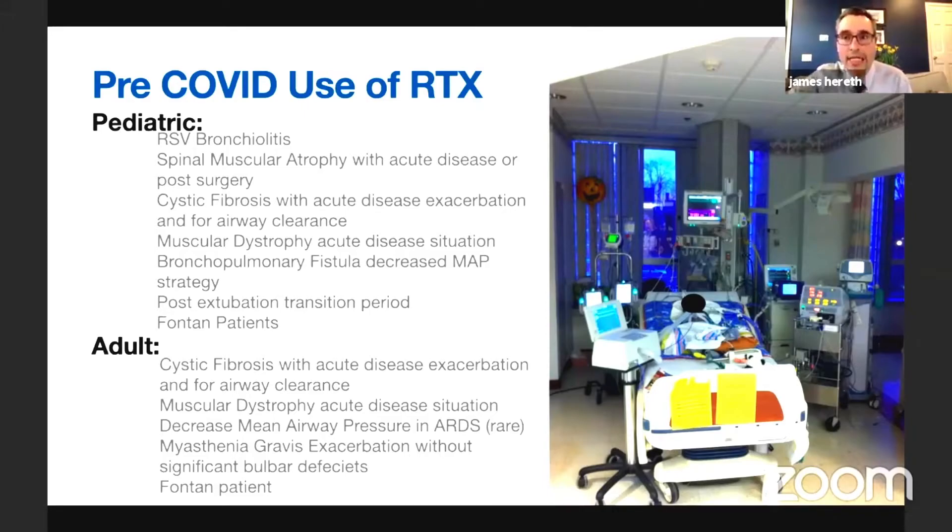Dr. Harreth shares a case — an old photo from when he was a first-year attending. The patient had staph pneumonia, necrotizing pneumonia, bilateral chest tubes, was not an ECMO candidate, and had persistent bronchopleural fistulas. The team asked how they could allow these fistulas to heal to eventually extubate the patient, who was too unstable to transfer to an ECMO center. They used a Maquet Servo-I along with a Bunnell JetVent and the RTX together, oxygenating the patient with very low mean airway pressures to allow the bronchopleural fistulas to heal, after which the patient was successfully extubated.